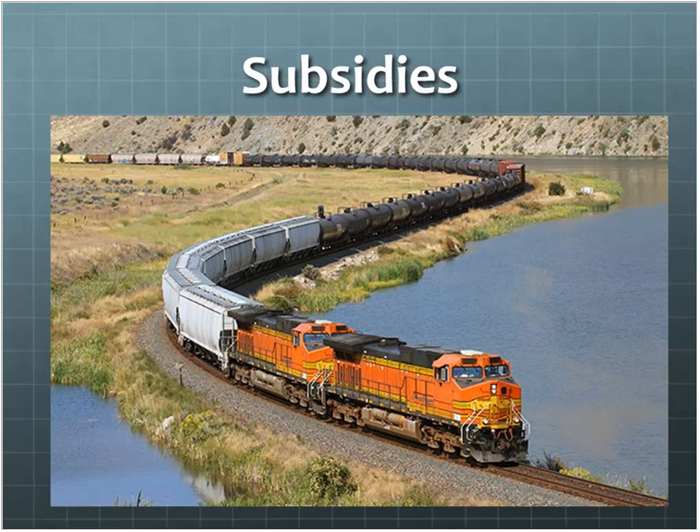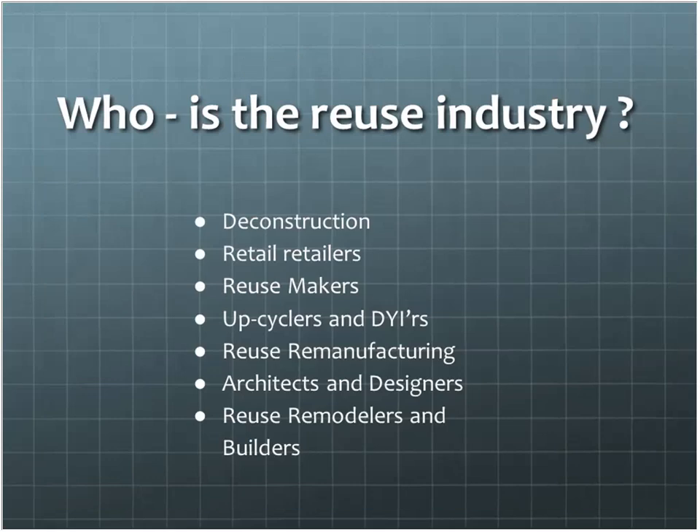I want to look at who is the reuse industry. A lot of people think of us as small pockets of little operations scattered around the country. But we're a lot more than that — we're deconstructionists, retailers, and a vast array of related industries. We're not one little shop here, one little shop there like we were in the old days.